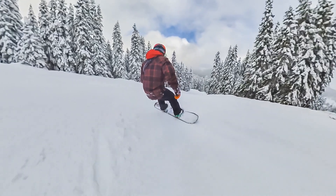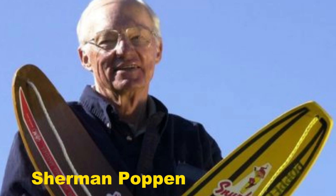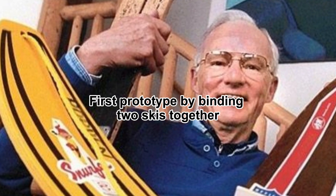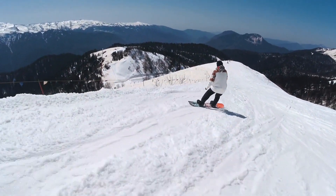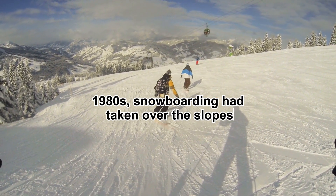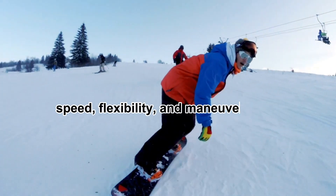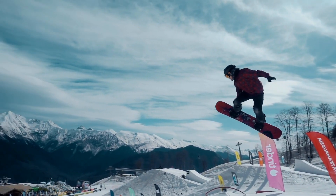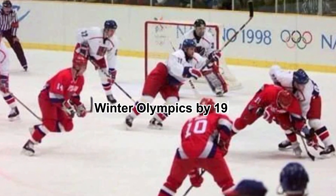Snowboarding, on the other hand, is a much younger innovation. In 1965, an engineer named Sherman Poppin created the first prototype by binding two skis together, calling it the Snurfer. What began as a backyard toy soon evolved into a worldwide phenomenon. By the 1980s, snowboarding had taken over the slopes, with specialized boards designed to maximize speed, flexibility, and maneuverability. The sport's rebellious culture and unique style set it apart, leading to its official inclusion in the Winter Olympics by 1998.